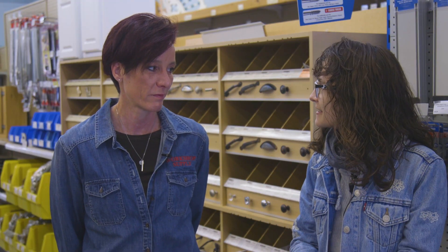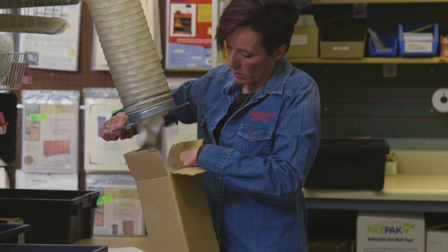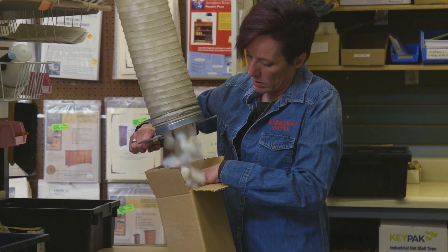We've got curbside pickup already and you can do store pickup on our website, which is great. And then ship and mail too, which we've always done, which is awesome.